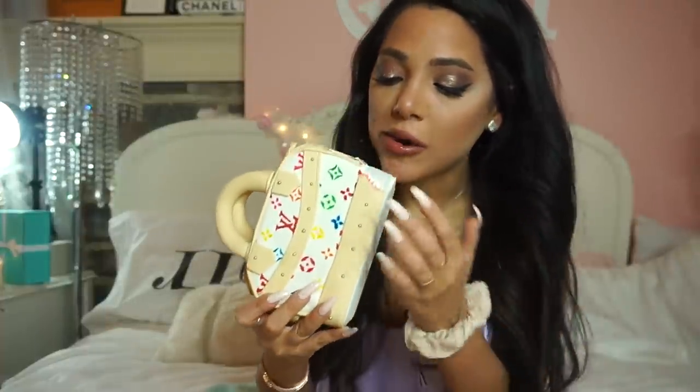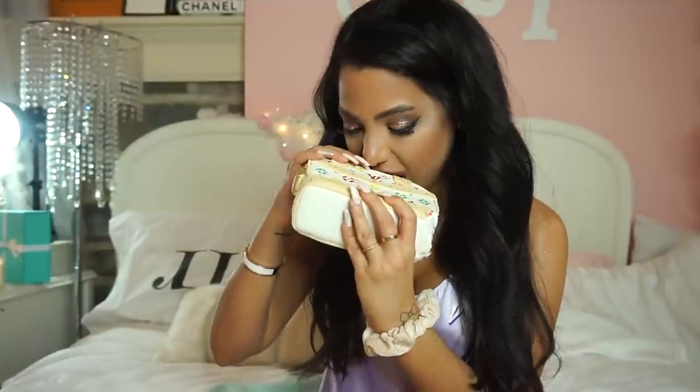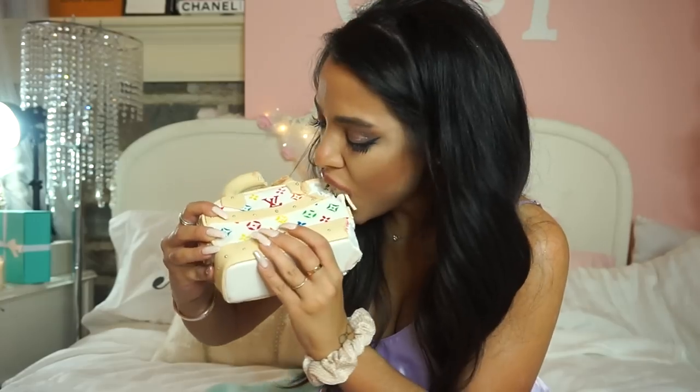It's really good. It is so good. I've never eaten a designer bag before in my life. It's delicious. That was a great nighttime snack. I'm going to put this away and finish it later. It's really filling.